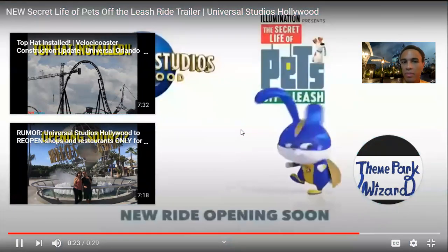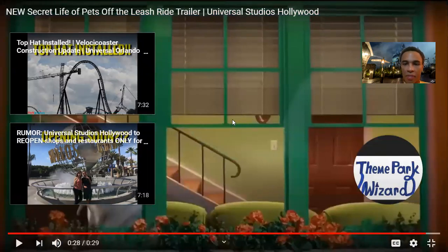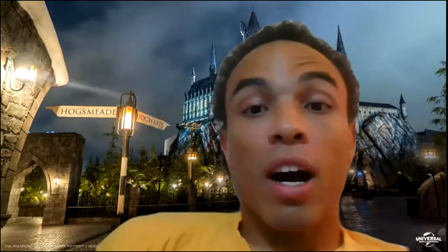Opening soon at Universal Studios Hollywood. That was my breakdown of the Secret Life of Pets video. Are you excited for the ride? Let me know in the comments below. Subscribe to the channel for more videos like this, give this video a big thumbs up if you liked it, and as always, have a fantastic day.